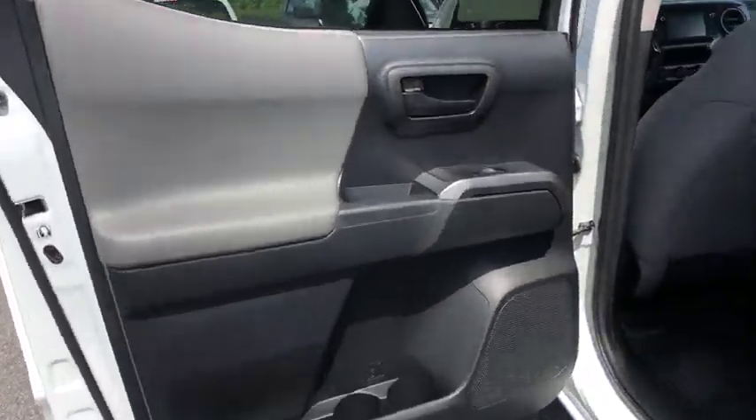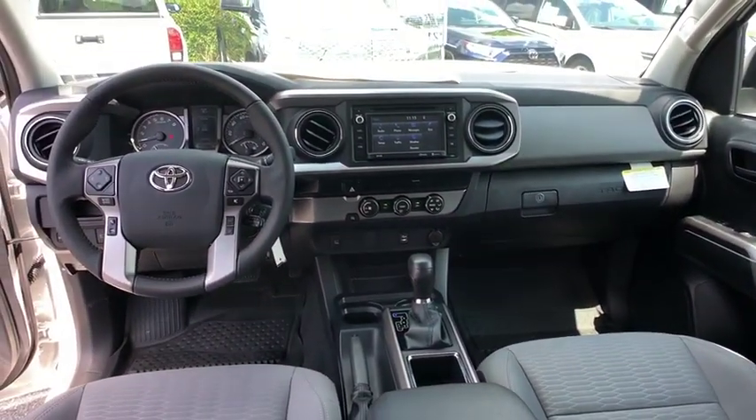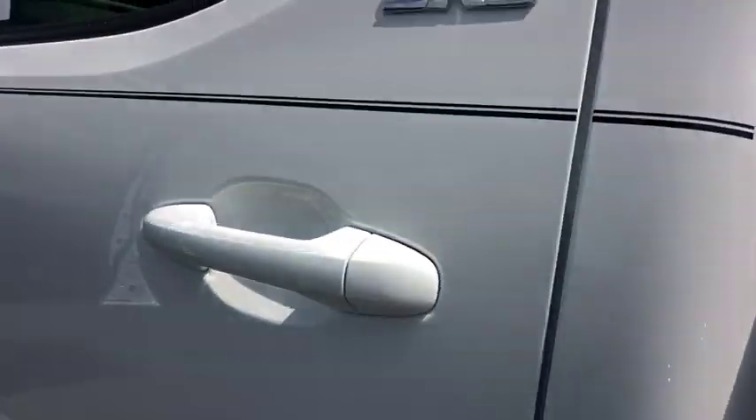Bluetooth, power steering, adjustable steering wheel, cruise control, AM-FM stereo radio, power door locks, MP3 player, CD player, bucket seats, fog lamps, trip computer.